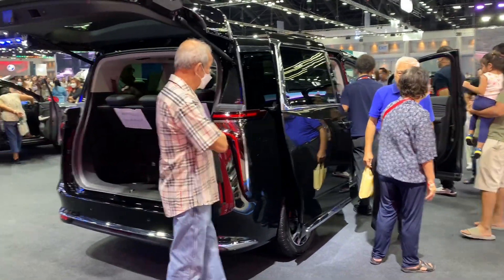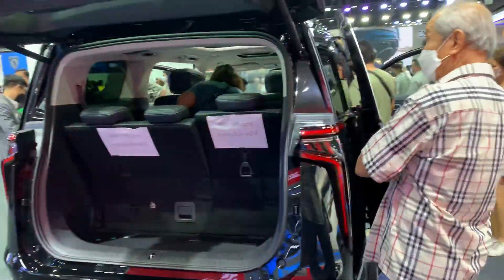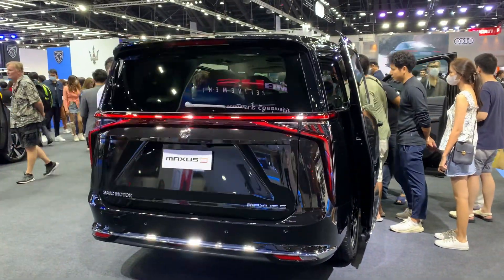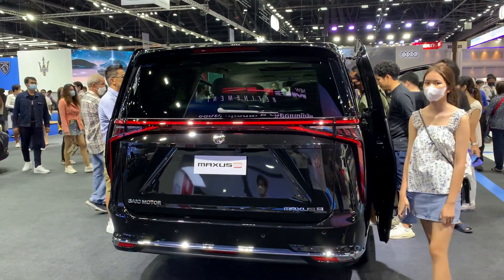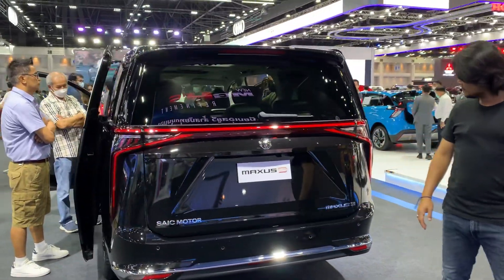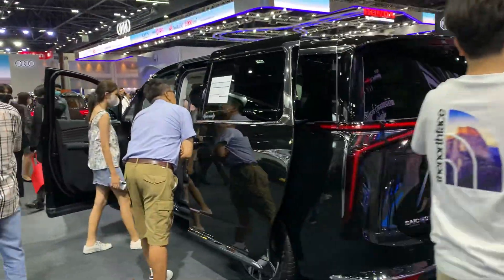All right, so this is the back of the car — looks really nice. I really like the lights. You have definitely these dynamic indicators, and yeah, the lights look really nice and beautiful. I think this is a 7 or 8-seater, something like that.